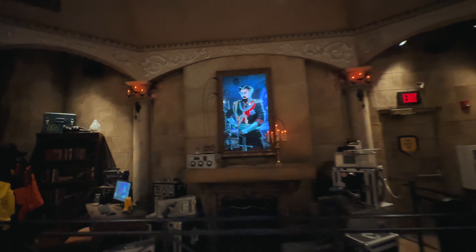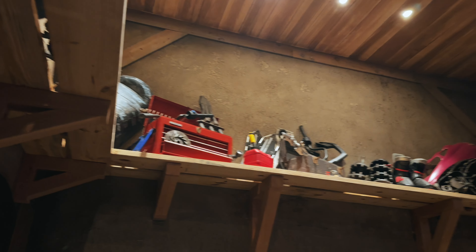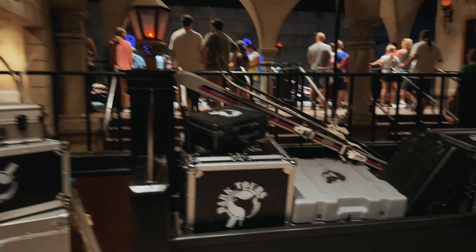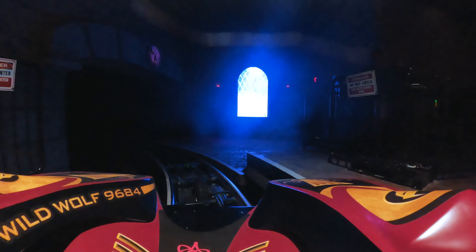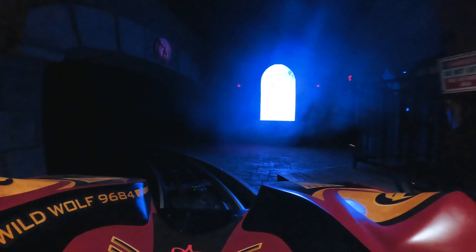The queue line is beautifully themed and you can feel the excitement building as you wait to board the ride. This coaster takes you on a thrilling journey through the darkness with unexpected twists and turns. Hang on tight because things are about to get intense.